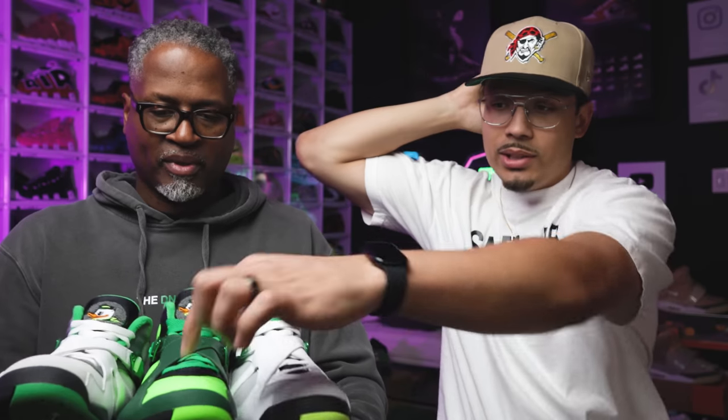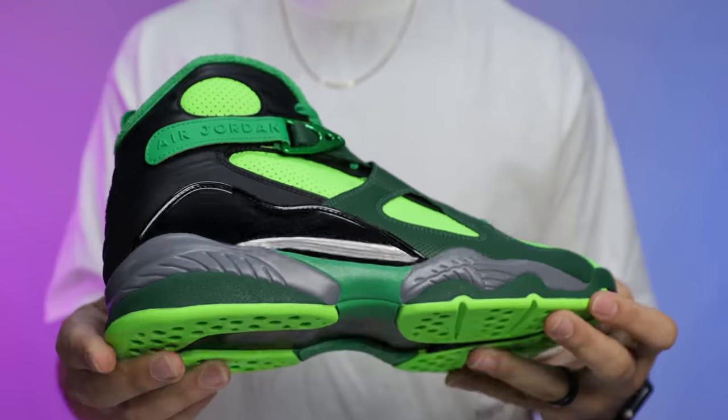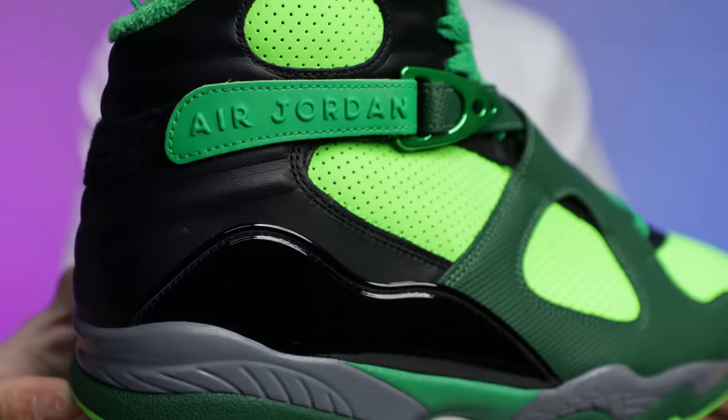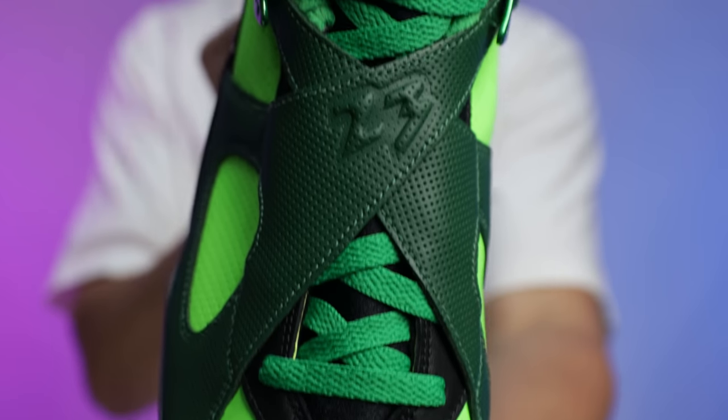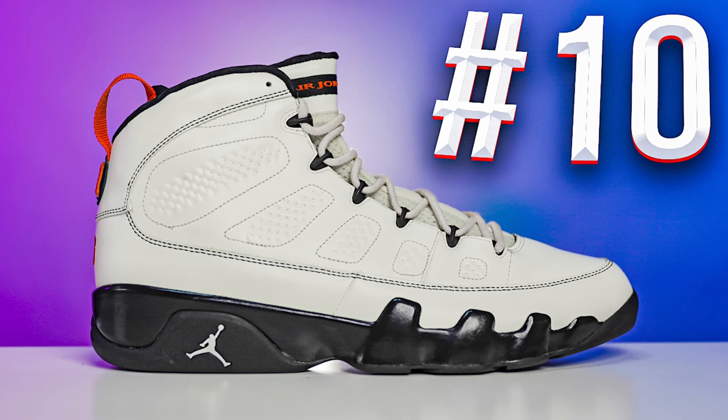They debate the ranking of the three Air Jordan 8 colorways within the set. One shoe is described as very hard to wear because it's so wild. The co-host jokes he's colorblind and thought a yellow sweatsuit with lime green shoes was a great outfit at Palm Springs until someone called him out, so he went and bought new shoes that day.